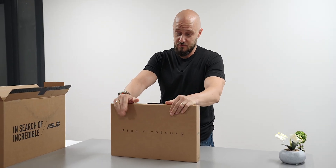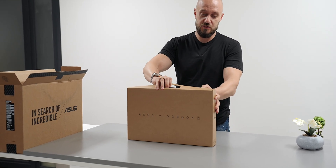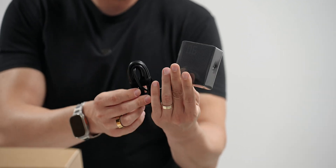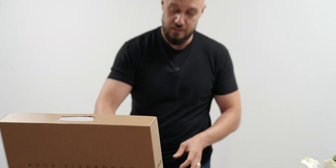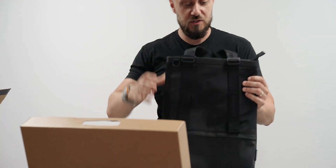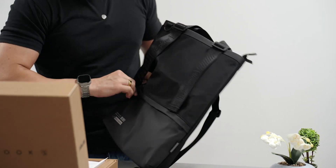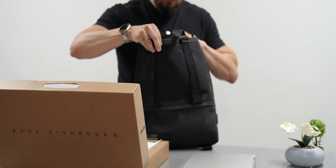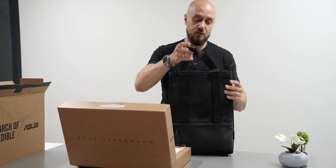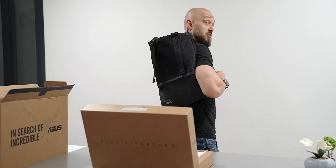The unboxing experience of the VivoBook was very pleasant, presented with a suitcase-style box holding the laptop in place along with the 90-watt USB-C charger. A pleasant surprise inside the box was a tote bag — a very nice EDC item with a separate compartment for the charger and other knick-knacks, made from fantastic fabric and a perfect fit for the VivoBook. You can carry it as is or adjust the straps to put it in your bag. Cool, I like it.